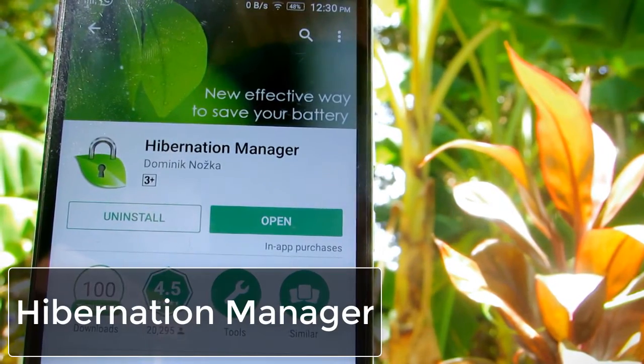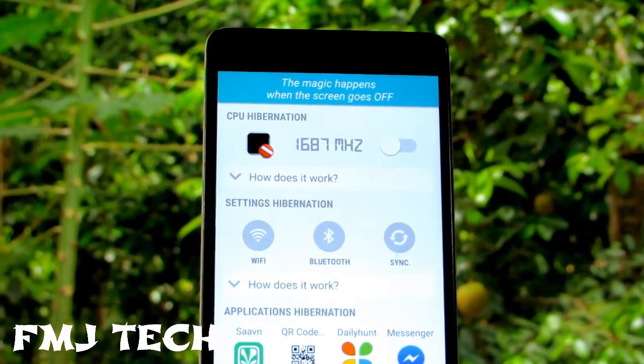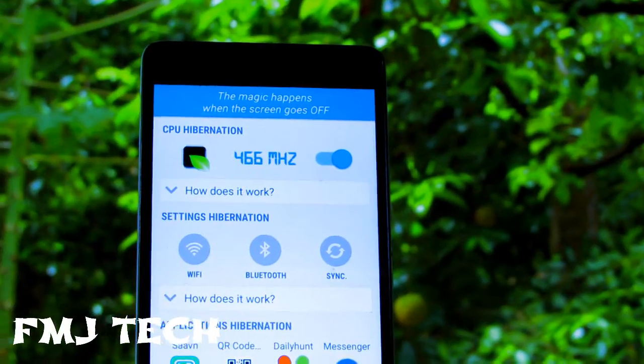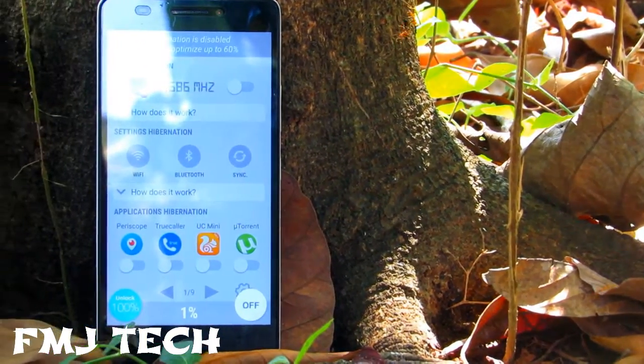Next, we have Hibernation Manager. This app will regulate the CPU of your smartphone. It will turn off the unnecessary apps and settings when the screen is off, and it will reduce the CPU power consumption. When you turn your screen back on, all the settings and apps will work normally.